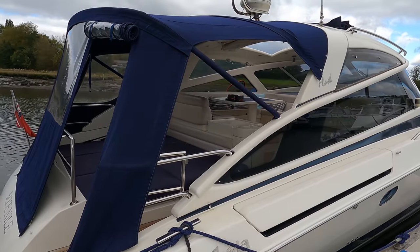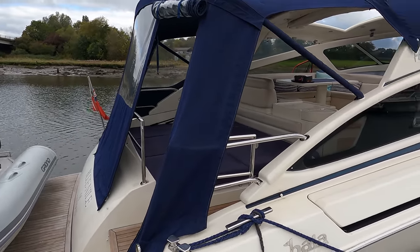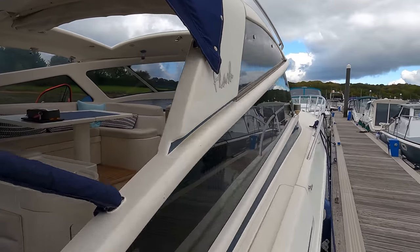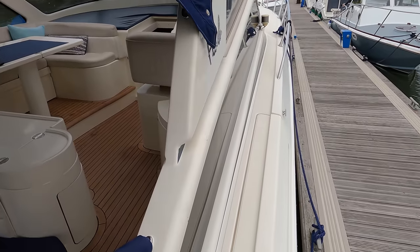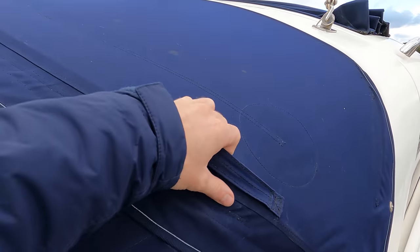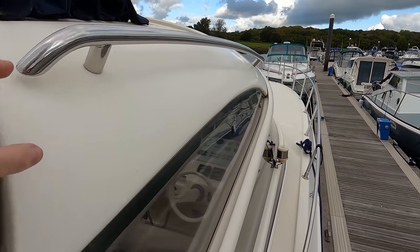She's on the market now at £115,000 tax paid. We've got all the full documentation and a good service history. I've just stepped up onto the side deck here — you can see some clever little touches like additional stitch handles in the canvas just to give security as you walk along.